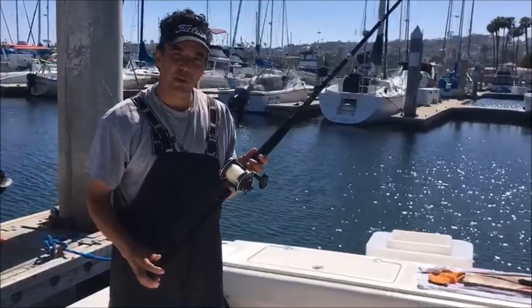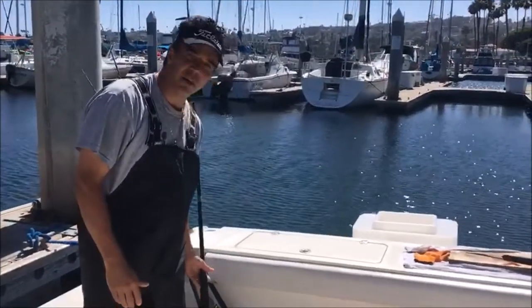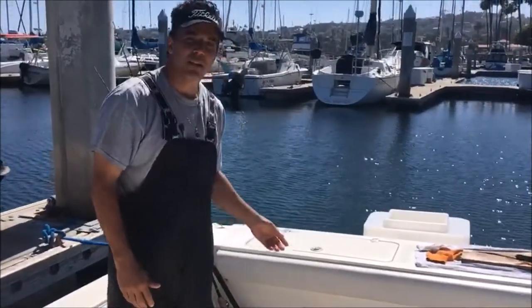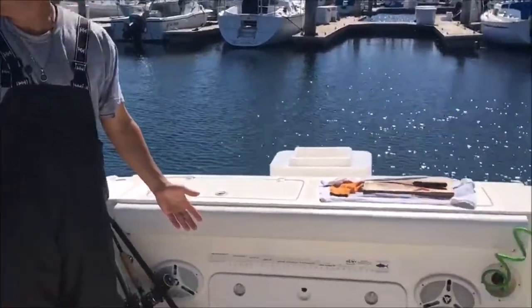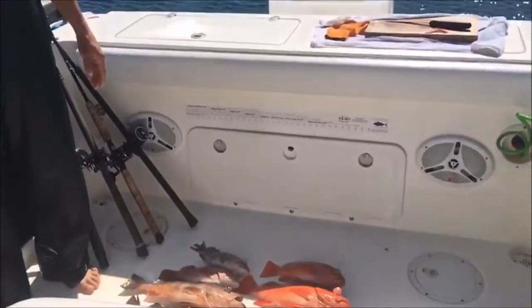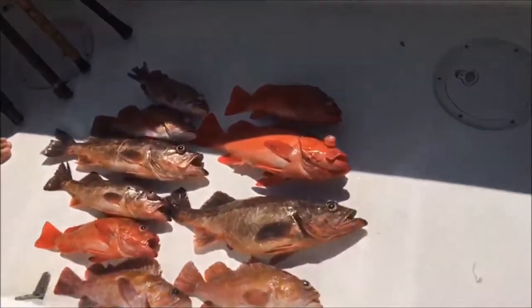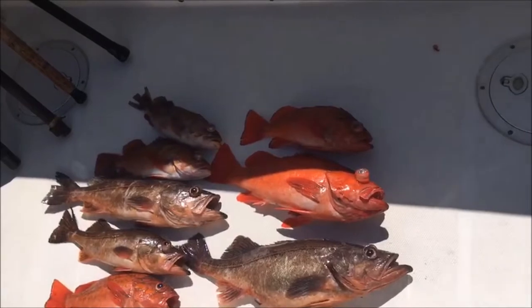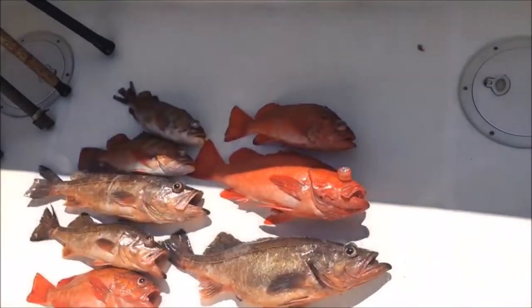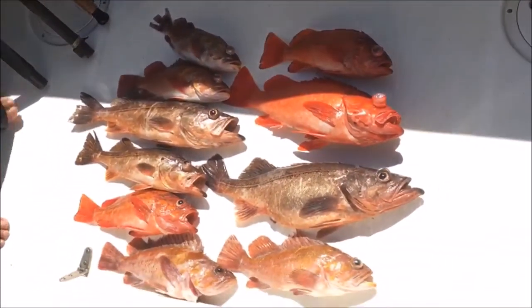The key today was a 30 pound test and a double dropper loop. We ended up doing pretty decent on these rockfish, as you can see here — reds and chuckleheads. A pretty good take today considering we found these fish out of nowhere. The trick was real simple.